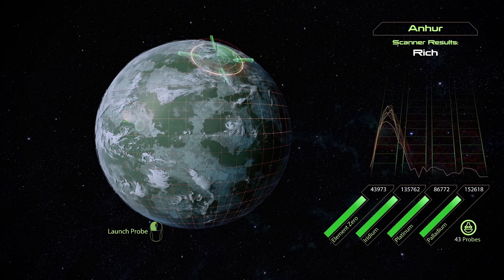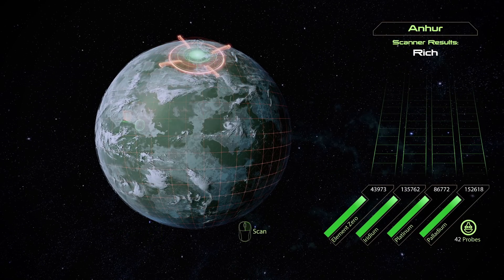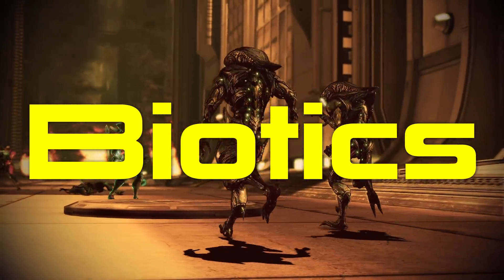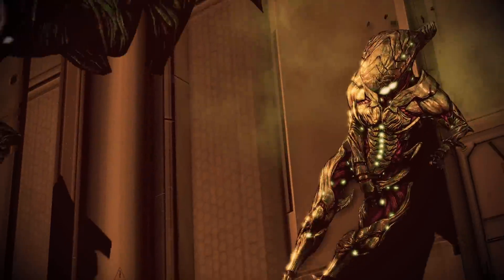EZO can be found in natural deposits that are dangerous to mine, and accidental exposure can have toxic effects on organic life. But it can also strengthen the presence of biotics — the ability to create Mass Effect fields from EZO nodules embedded in body tissues. In this video, I'd like to explore the in-universe details surrounding EZO's origins and applications, comparing it to theories about exotic matter in real life.